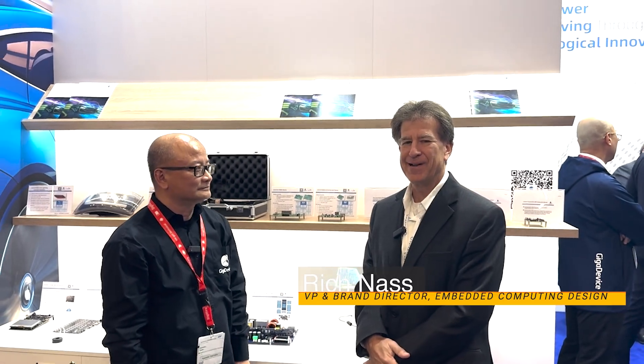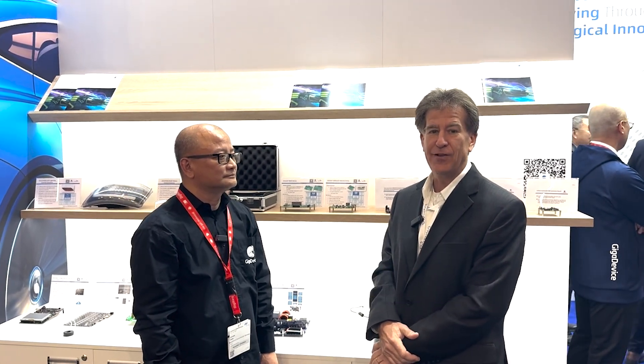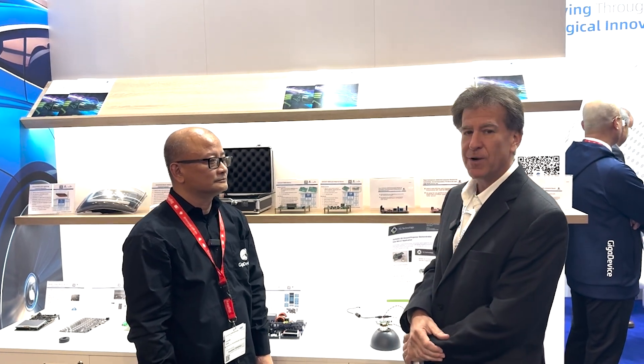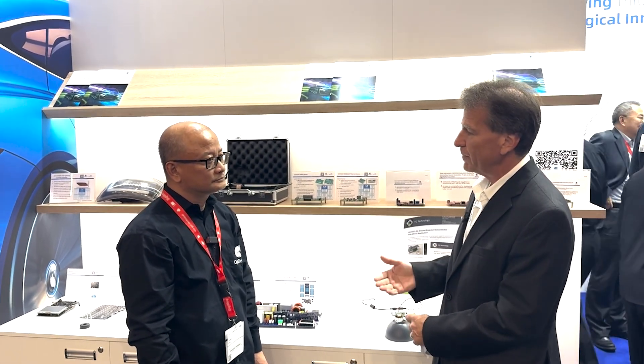Good afternoon. Rich Nass with Embedded Computing Design. I am at Electronica in Munich, Germany, and I'm in the GigaDevice booth — booth B4209. I'm here with Conrado, and we want to talk about some of their flash memory products. Let's talk about the NorFlash products and the other flash products, and how they're used in automotive and non-automotive applications.